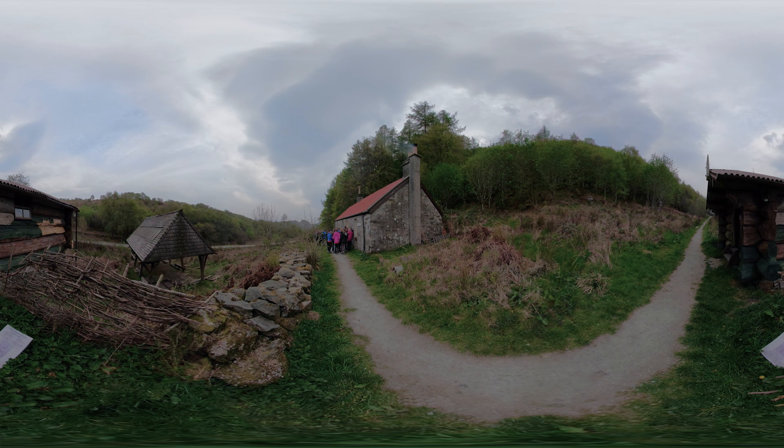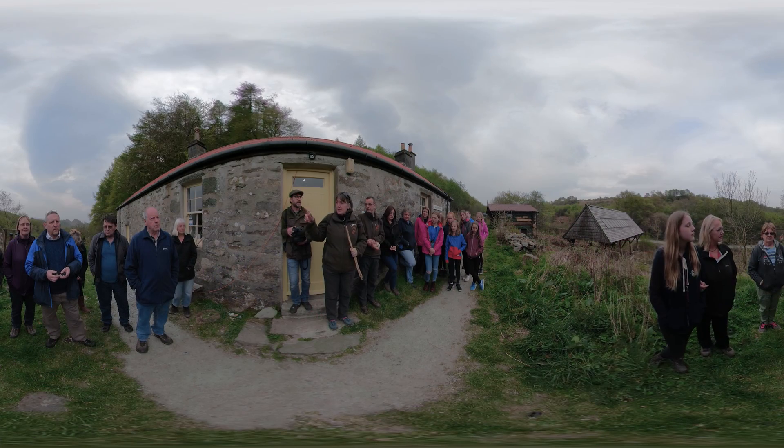We're in Knappdale, which is in Argyll, and we're in the middle of the Atlantic rainforest. Knappdale describes the place quite accurately — it's an old Norse word meaning basically ridge and dale. So we've got a series of south-east, north-west ridges, and in between those ridges we have both seawater and freshwater lochs.